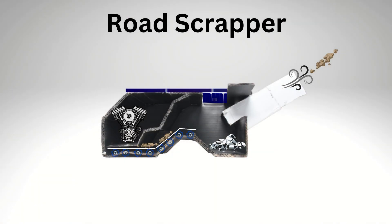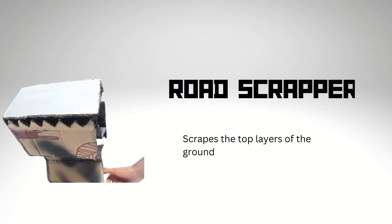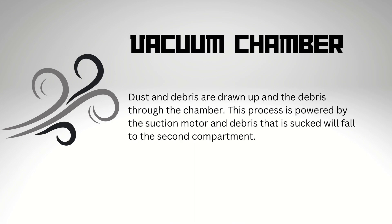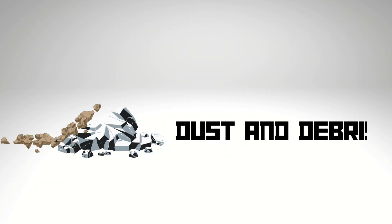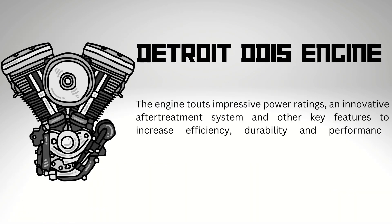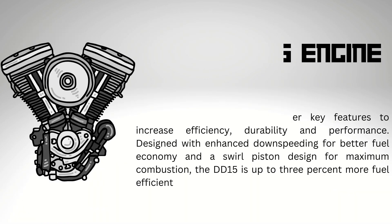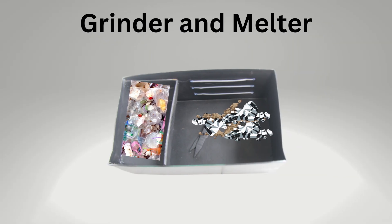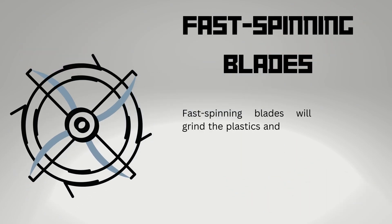The first compartment is the road scrapper. It will scrape the top layer of the old road and send it to the vacuum chamber, where dust and debris collected will be sent to the second compartment. It will also move the entire road-building machine using its powerful engine. This part also contains a solar panel which will supply power to the entire machine.